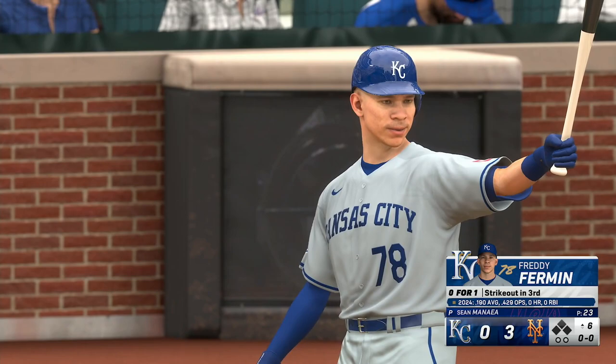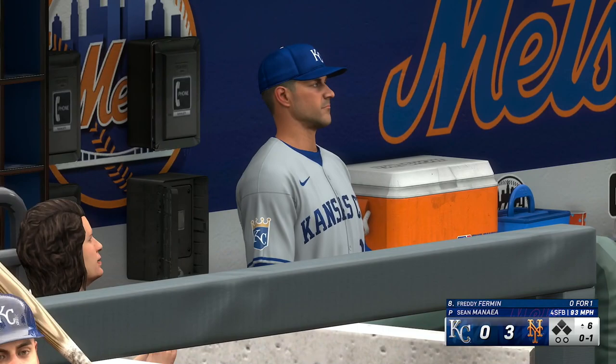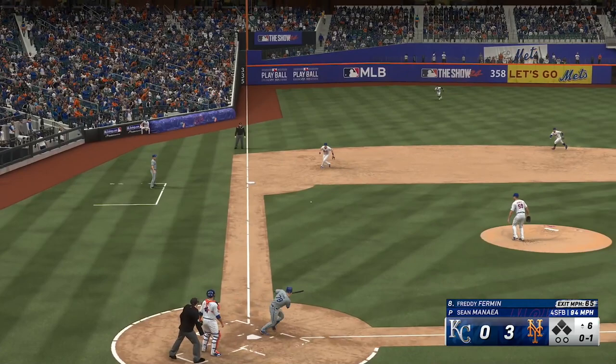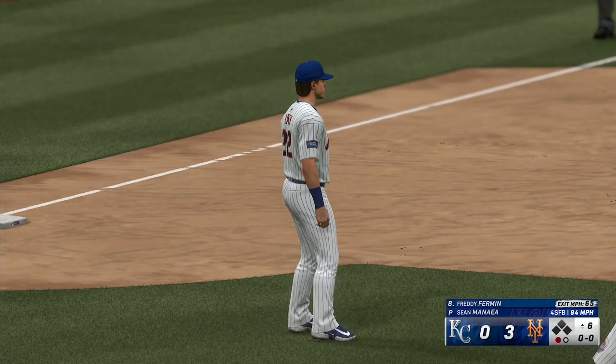All set for the top of the sixth. Here's catcher Freddy Furbin. In this one the offense has sputtered — somebody's got to find a way to get on, keep the line moving, and manufacture at least one run, then maybe you get two or three. Ground ball left side — whips it across, and that's one out as they get the leadoff hitter in the sixth.